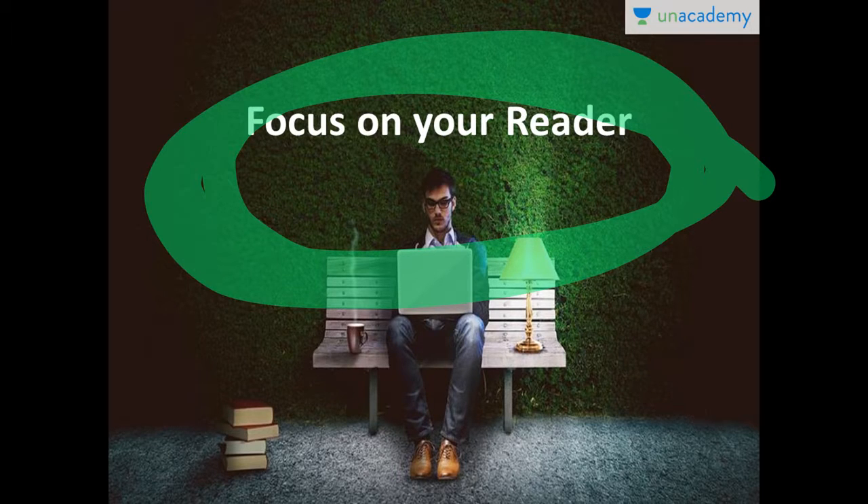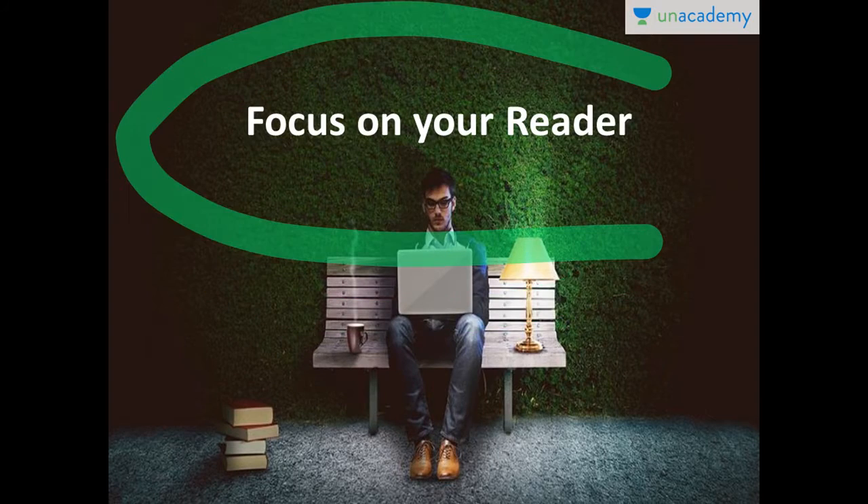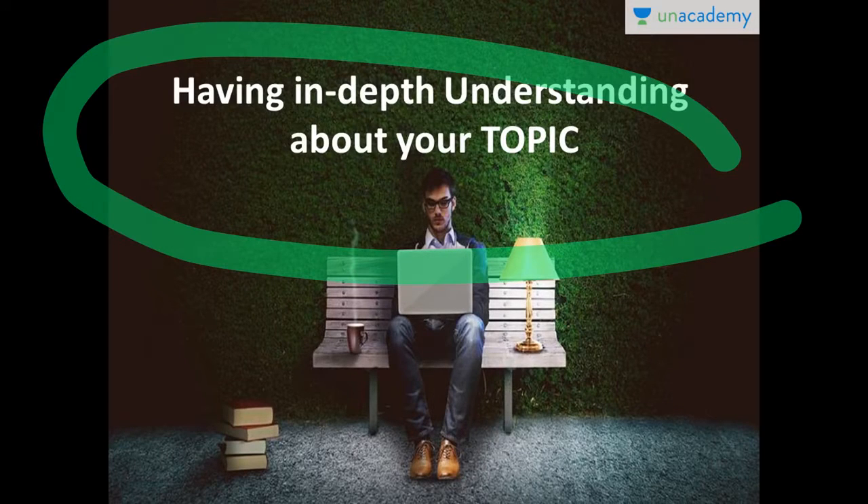Remember the concept of reader's persona from previous lessons — you have to understand your reader very well. Some of the great writers understand their readers better than their own family members. So the very first skill required to be a successful English writer is to have a great focus on your reader.